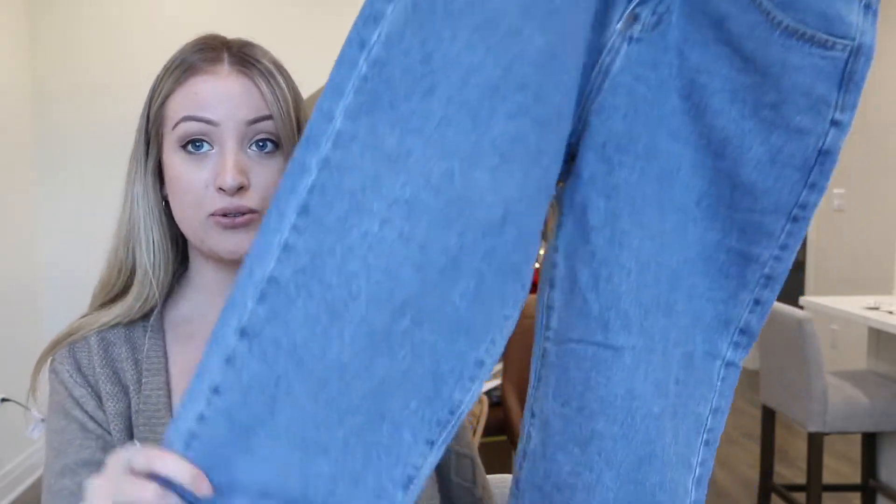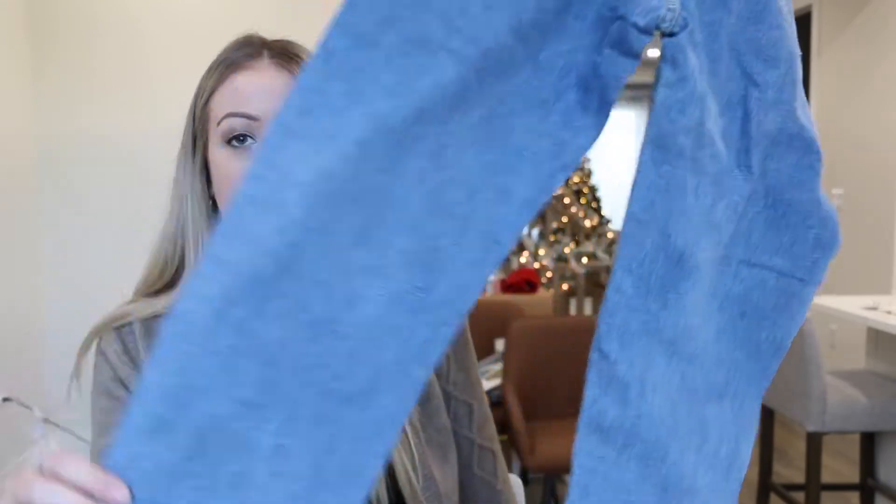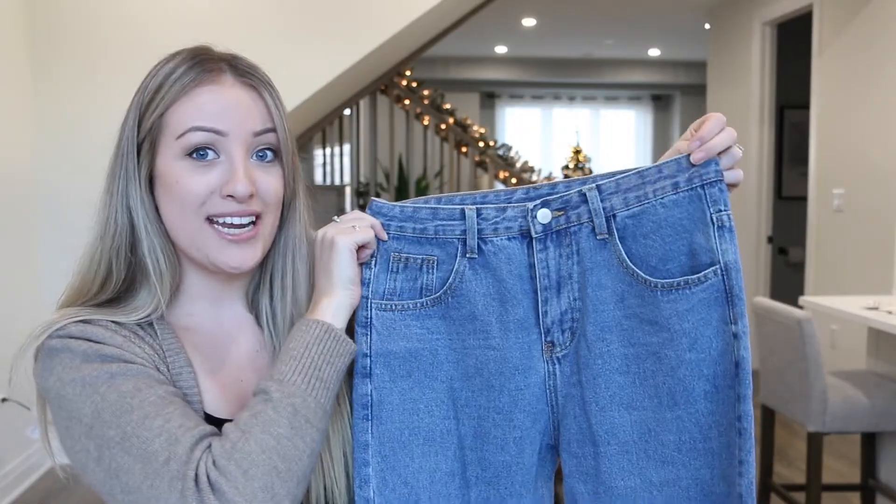Next is this pair of mom jeans. They can't even get up over my hips, so I can't even do a try-on for you guys because they straight up do not fit at all. But if you are interested in the wash, I will show you some up-close pics of the fabric. It is a nice standard tapered mom jean, but they do run extremely small — they did not fit me whatsoever.